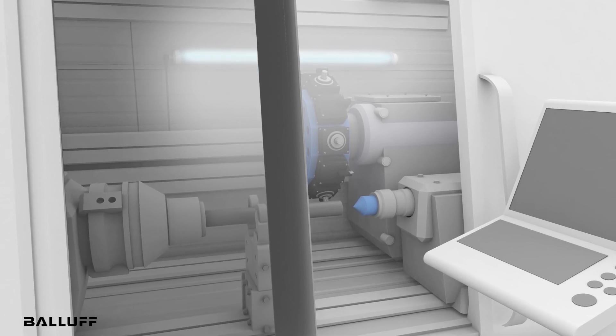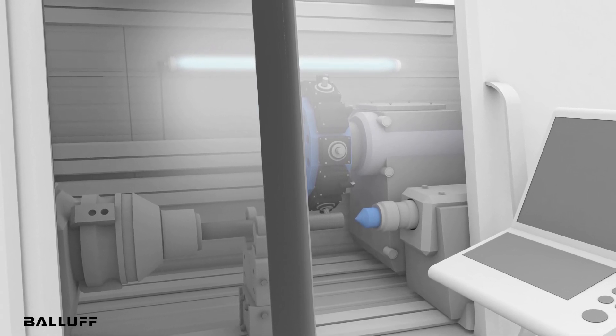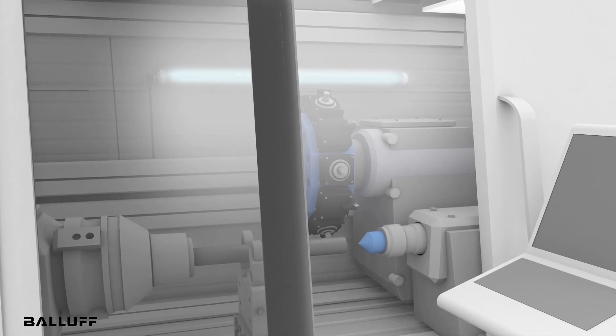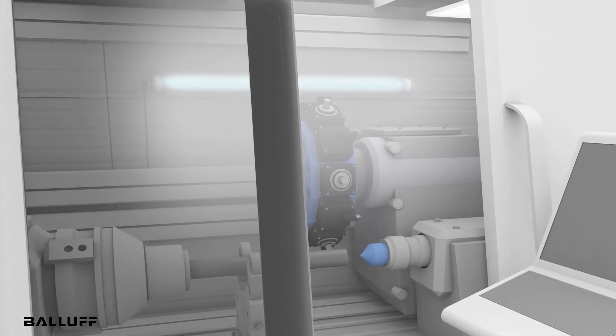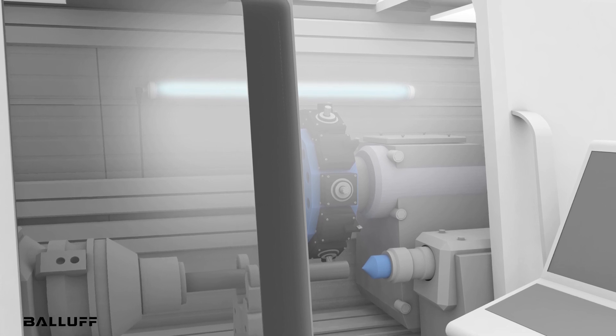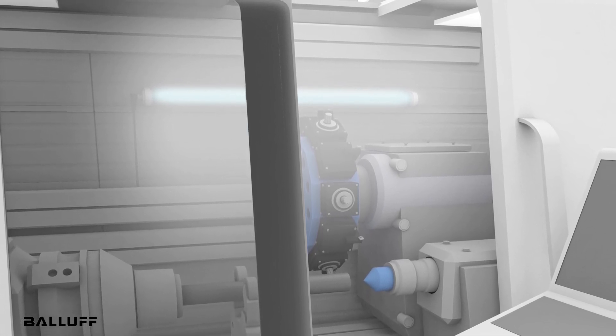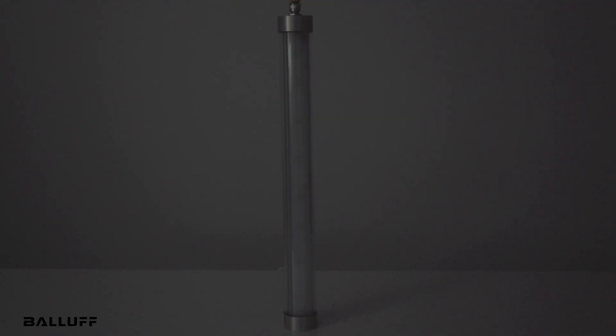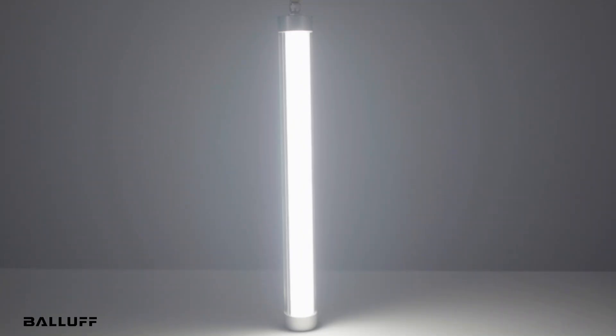They're well suited for a multitude of lighting applications including machine rooms, lathes, milling, automated assembly cells, moisture proof applications, any enclosed machine, and lighting for restricted access barriers in clean rooms. For more information visit balaf.com.